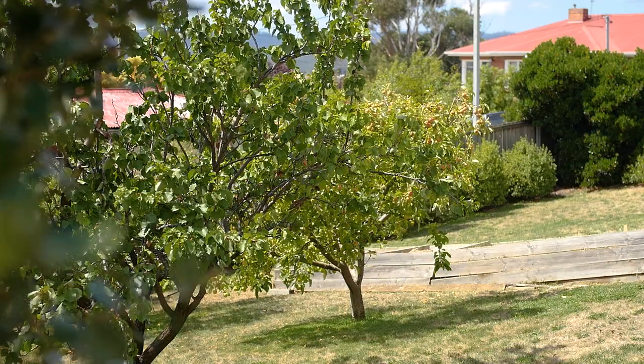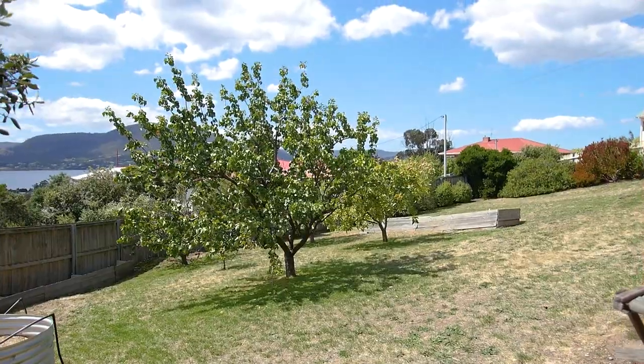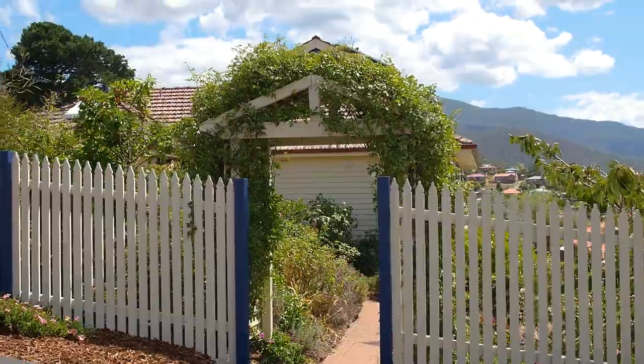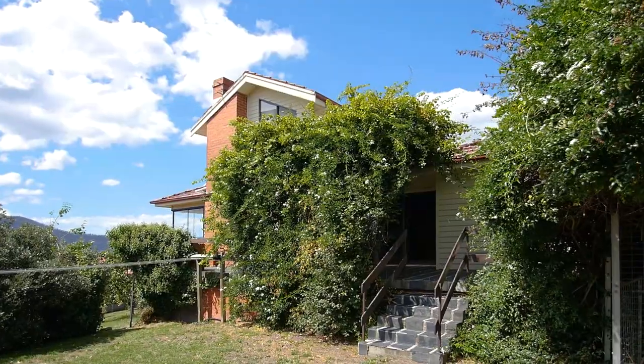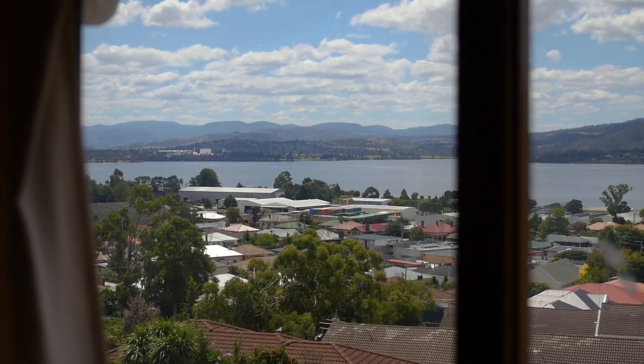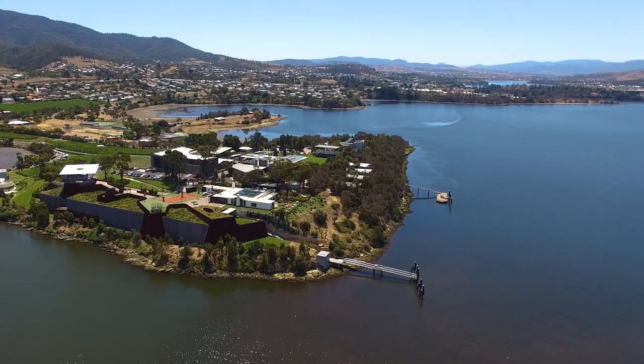This property features a large double block with potential for further development subject to council approval. Let's not forget Montrose is absolutely thriving — you've got shops and services moments from your front door, not to mention the cultural hub of Mona.